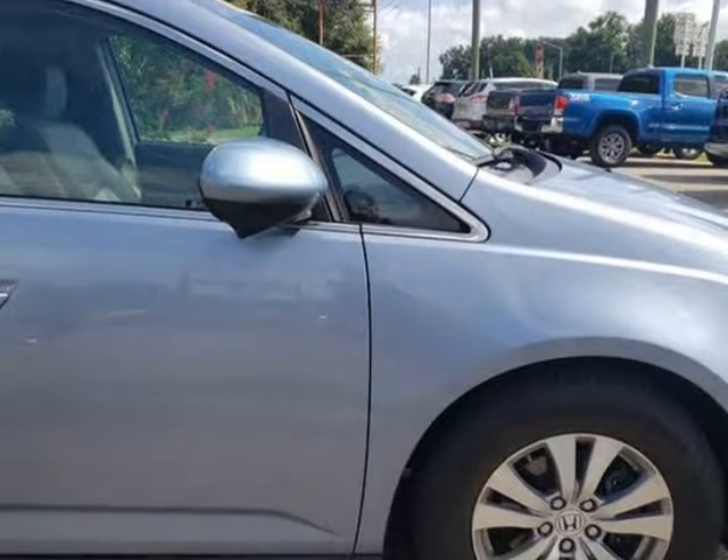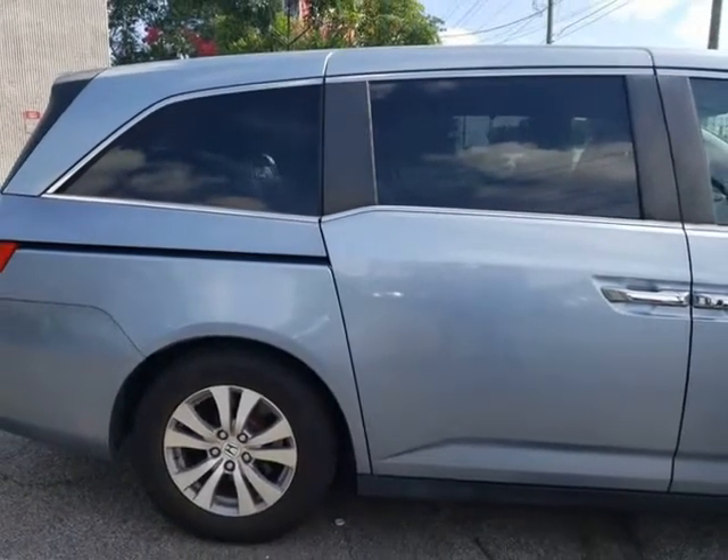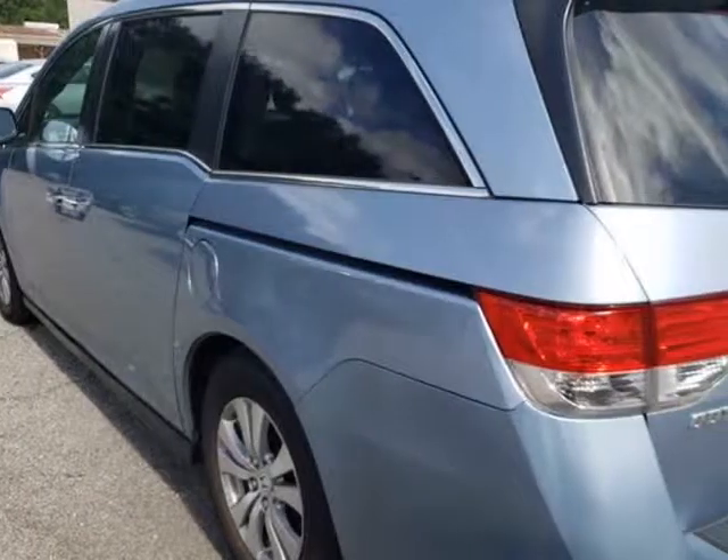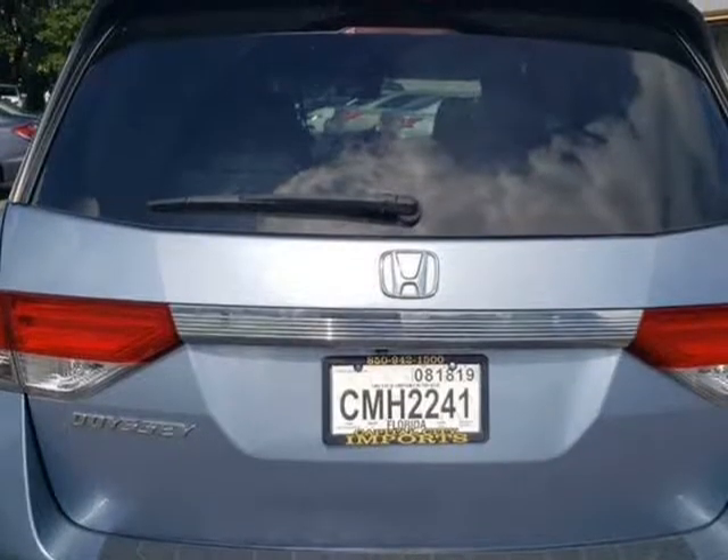The paint is in great shape and condition. The tires are slightly worn with about 75% of tread life left. The interior was well maintained and is extra clean. The exterior was well maintained and is extra clean.